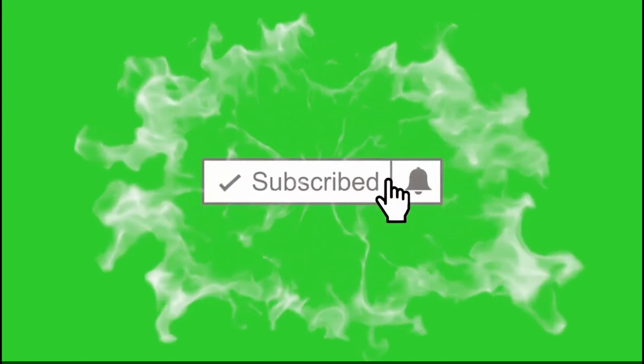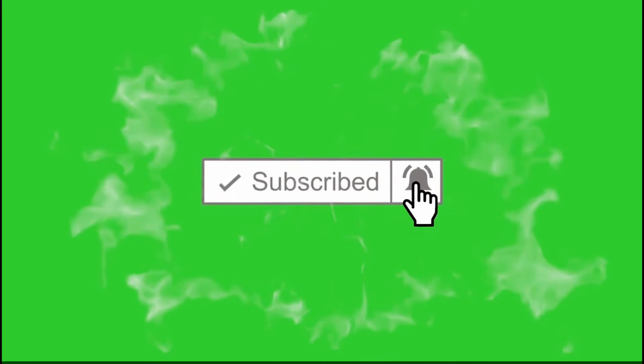Don't forget to press the bell icon to get new video notifications. Thanks a lot for watching.